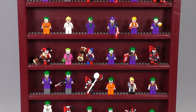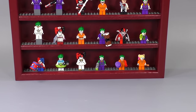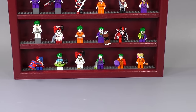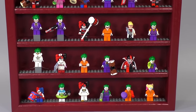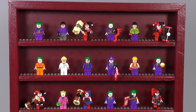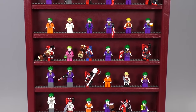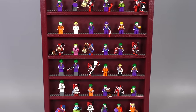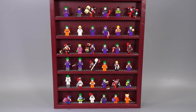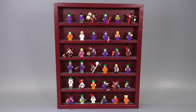If you want to get a minifigure display case, we sell them at our web store: www.brickvault.toys — click the link in the description. Let me know what type of collection you'd like to see us cover next. And if I were to get any new Joker or Harley Quinn minifig, I'd really want a Joker holding the original Joker mask from the first episode of the Batman TV series. Thanks so much for watching — if you enjoy our content, like and subscribe, and we'll see you next time at Brick Vault.